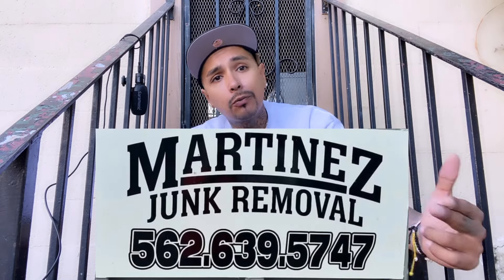Shout out to all my people and if you guys need any kind of junk removal, dumpster containers, or rentals, get at my good people at Martinez Junk Removal. Here's their number — and with that being said, we out.